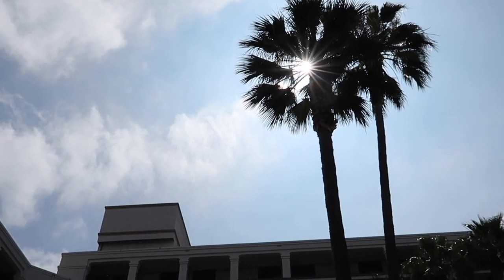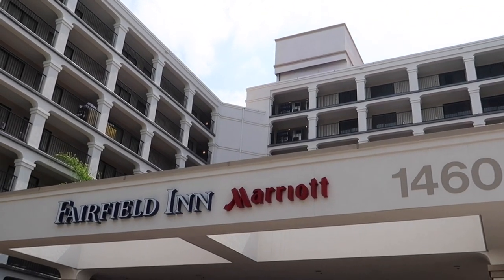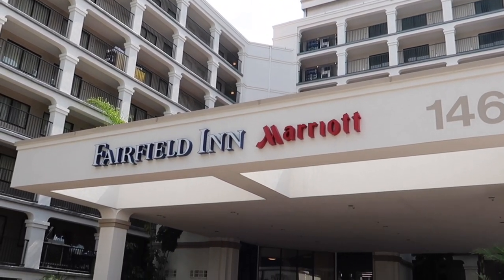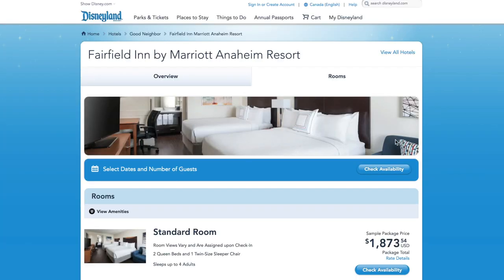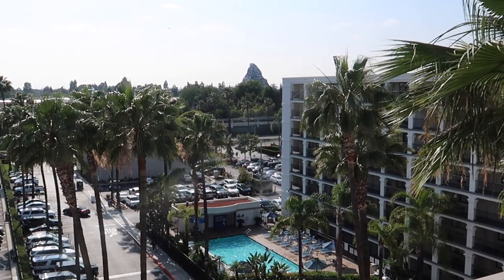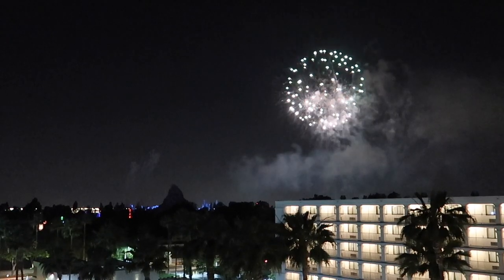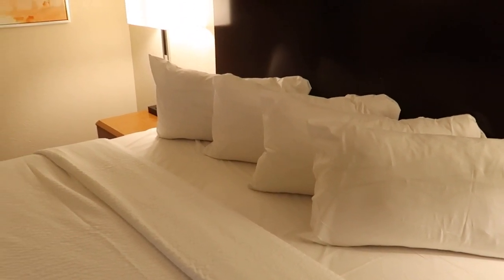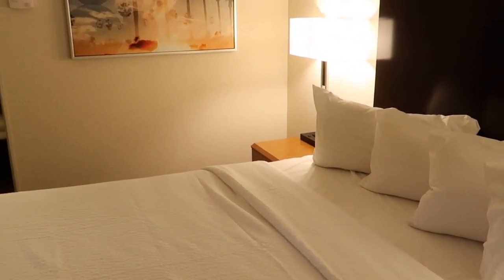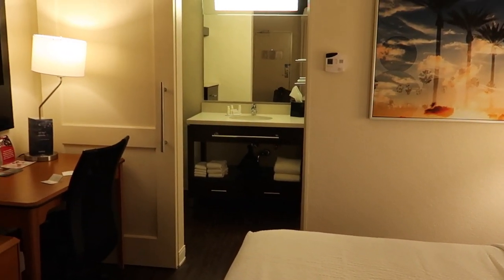The Fairfield Inn is classified as a moderate hotel on the Disneyland Good Neighbour Hotel list. It's right across the street from the park and offers up a lot of bang for your buck. It's so close to the park you can even see the Matterhorn and of course the Disneyland fireworks — how magical is that? Come join us as we check out one of their standard king rooms and stick around to find out how they score on our Honest Hotel Room Rating.